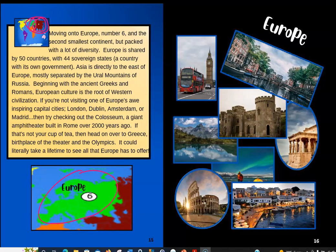Beginning with the ancient Greeks and Romans, European culture is the root of Western civilization. If you're not visiting one of Europe's awe-inspiring capital cities — London, Dublin, Amsterdam, or Madrid — then try checking out the Colosseum, a giant amphitheater built in Rome over 2,000 years ago. If that's not your cup of tea, then head on over to Greece, birthplace of the theater and the Olympics. It could literally take a lifetime to see all that Europe has to offer. Over here we see pictures — Amsterdam, London, Ireland, Italy — all kinds of beautiful places in Europe.